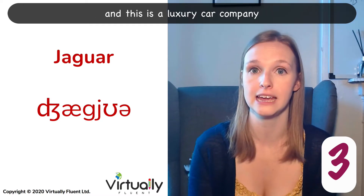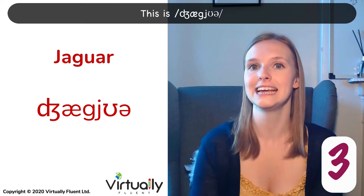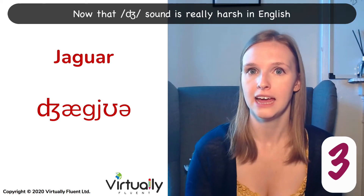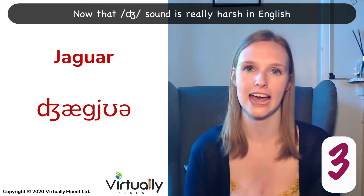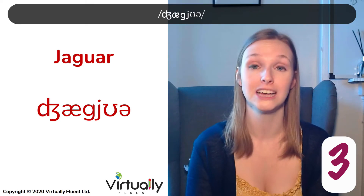Number three is in the automotive sector and this is a luxury car company. They actually merged with another British company in 2013 with Land Rover. This is Jaguar. Now that J sound is really harsh in English. Jaguar.